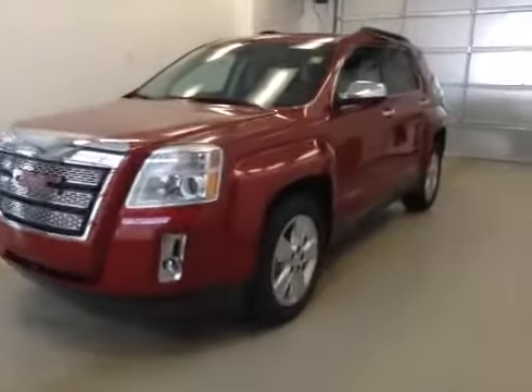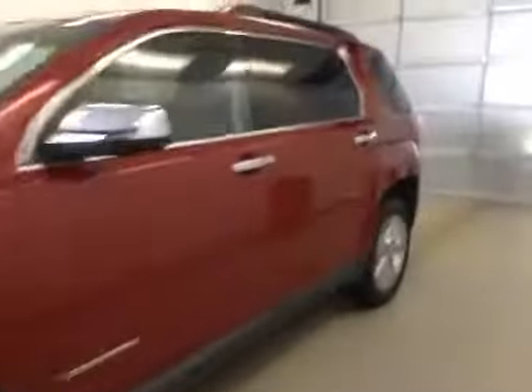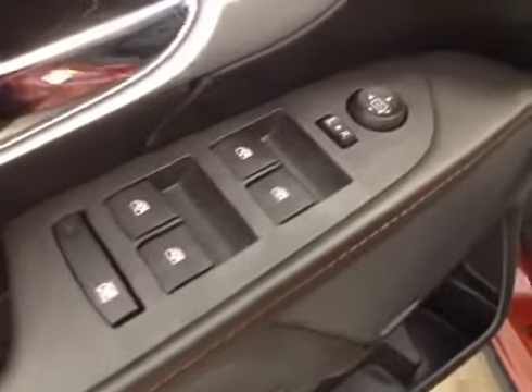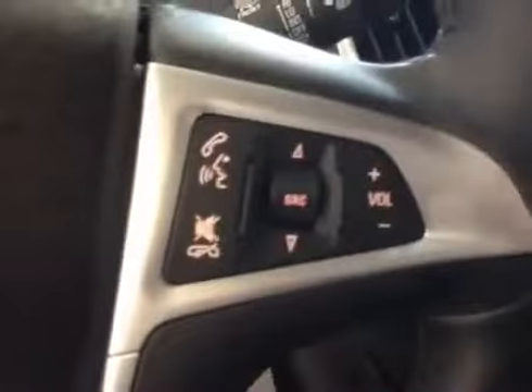Stock number 140839, 2014 GMC Terrain SLT all-wheel drive. Exterior color is crystal red. Interior options: power windows, power mirrors, power locks, power driver seat with lumbar support, cruise control, stereo controls, hands-free communication, and power liftgate.